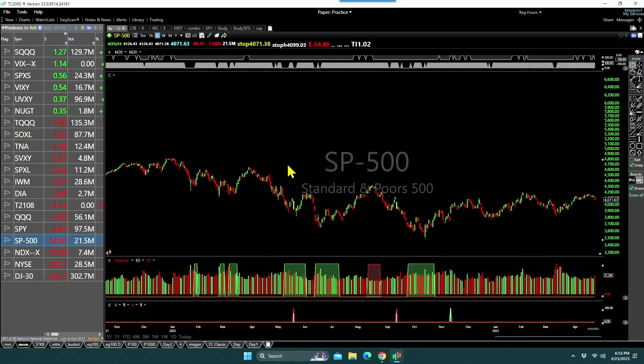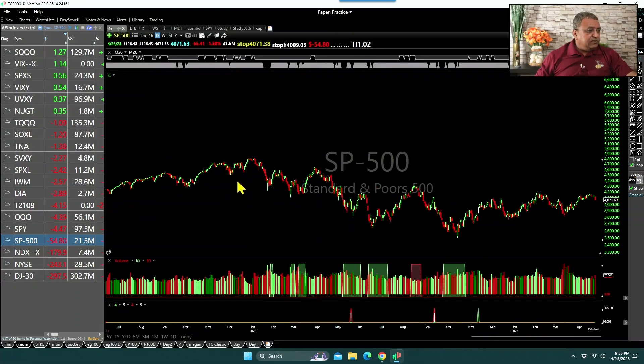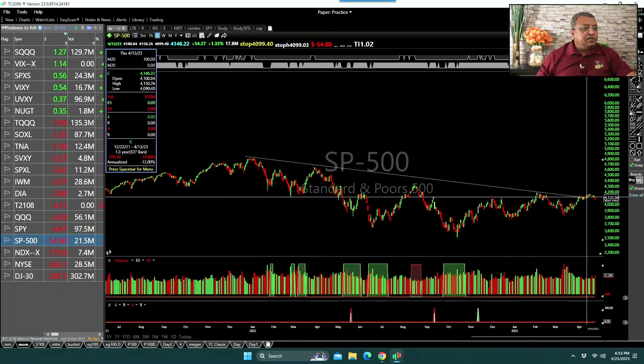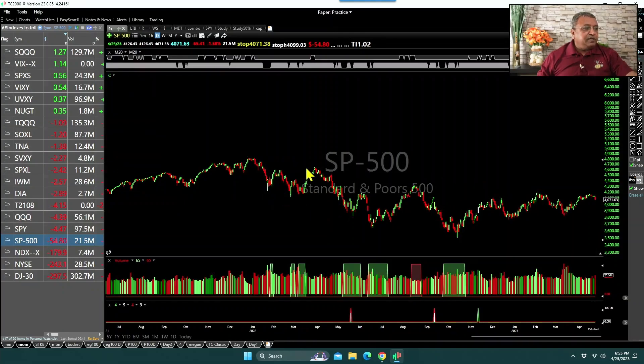When you look at the SPI, basically since November or December 2022 is when the market started correcting. It's been almost a year — about 13 months, or a year plus three to four months — where the market has been correcting and is in bearish territory.